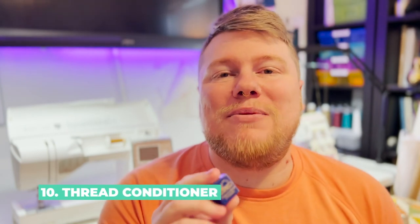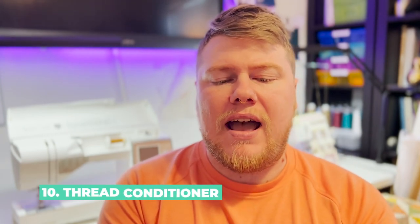Number ten is thread conditioner. With hand sewing or even basting, there is nothing worse than getting a knot in the middle of your thread and having to figure out how to deal with that. This one is called Thread Heaven Thread Conditioner and Protectant. A thread conditioner keeps it from tangling, keeps it from knotting, helps it glide through the fabric, and just makes the experience so much better with a better finished result. I know a lot of people use beeswax, but with beeswax you have to run your thread through it and then iron off the excess. With Thread Heaven, you don't have to do that.